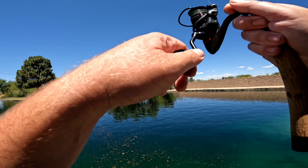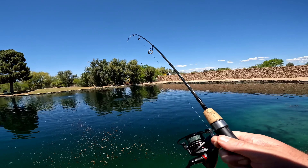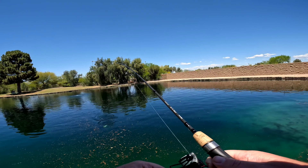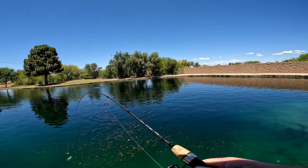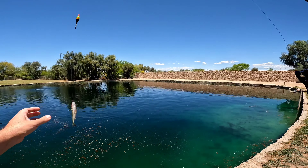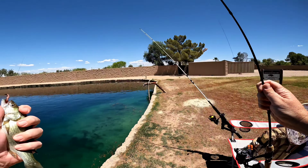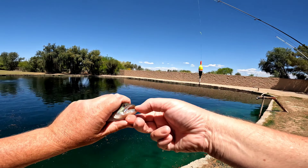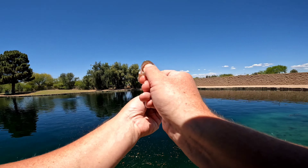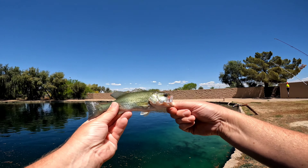Bobber's under. Got something — first fish of the day. It's jumping. Looks like a small little bass. Yeah, there we go. First species: largemouth bass, caught on the red worm.